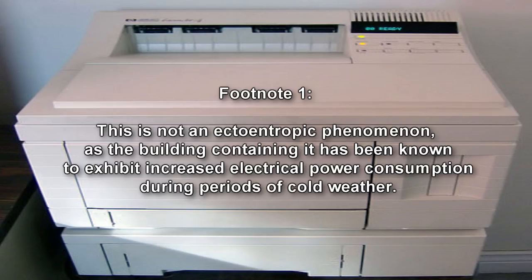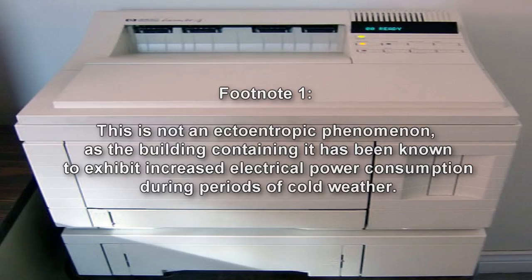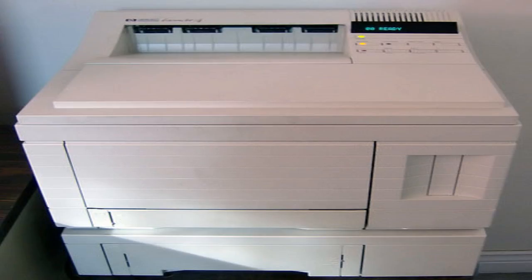Furthermore, despite being partially composed of biological material, the wires have not exhibited any sign of decay or deterioration since initial containment. These wires branch out from clusters running vertically throughout the load-bearing pillars of the building, and terminate in a room located on the second floor, presumed to be the former server room.